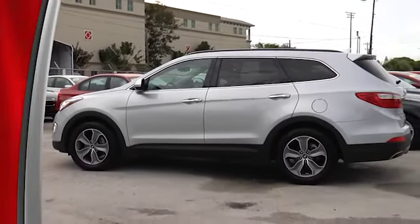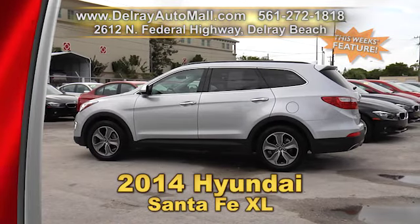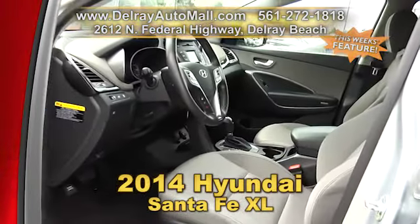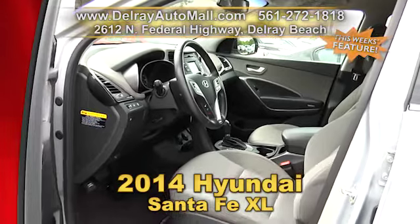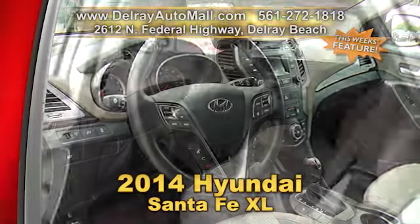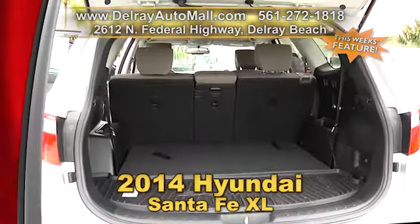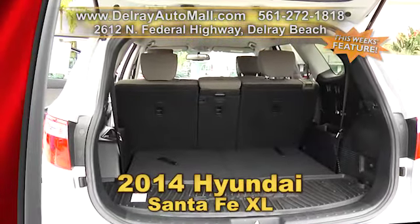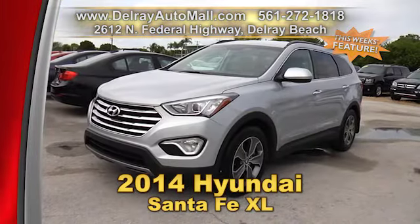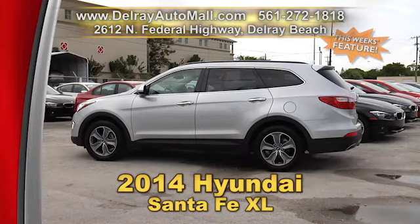If you're looking for that affordable family SUV, we got it — a 2014 Hyundai Santa Fe XL. It comes with keyless entry, Bluetooth, MP3 player, CD, AM/FM satellite radio. It has a balance of factory warranty and a clean auto check history. Give us a call at 561-272-1818 or just come on by. We're located at 2612 North Federal Highway in Delray Beach.